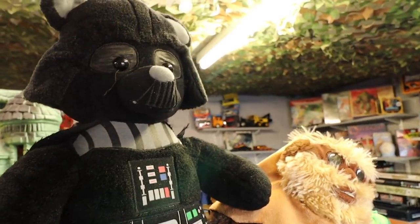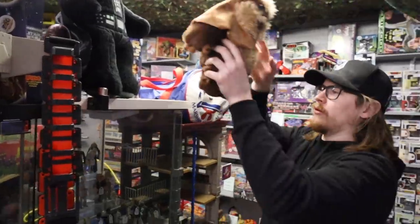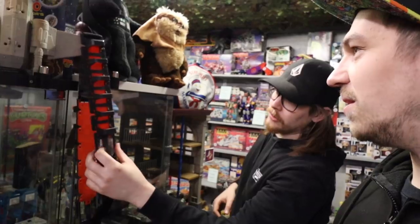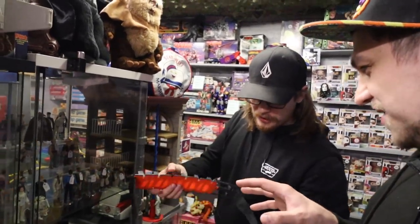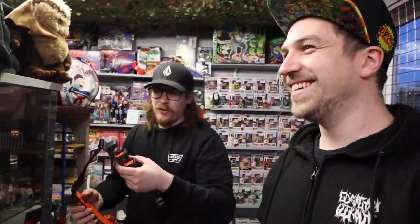Wicket the Ewok — is that Wicket the Ewok? I believe so. And this is like a belt for you to carry around your figures in. I think it's just a carry case, but it's supposed to look like Chewbacca's bandolier. Not nerdy at all.